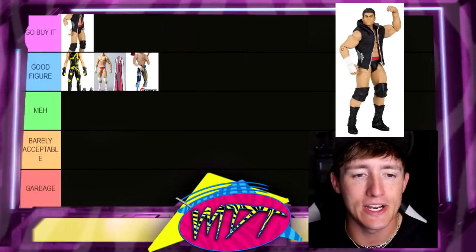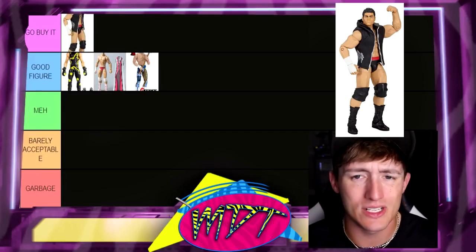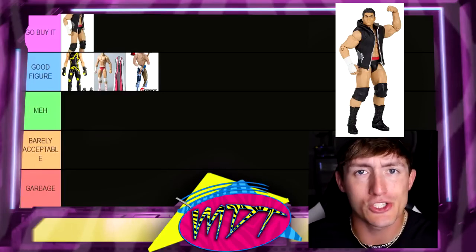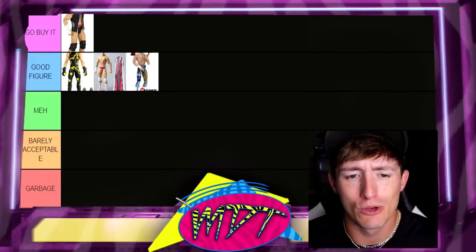Next up is Elite 32 Cody Rhodes, and I really like this figure. I'm going to Go Buy It here — one of his better figures. Love the gear, love the hooded accessory he comes with. Not the best head sculpt ever. He certainly has better figures now, but I think what would be really cool is if you took one of his modern head sculpts and painted the hair dark. That would be a really cool throwback Cody Rhodes, but we'll see.